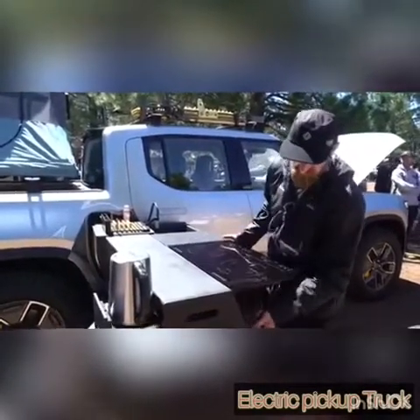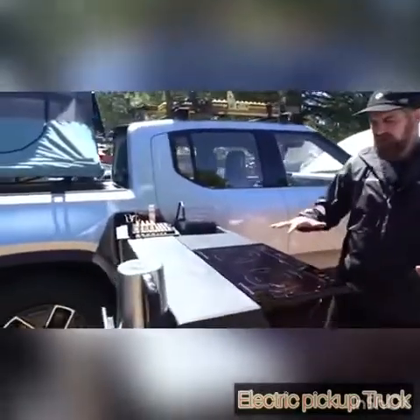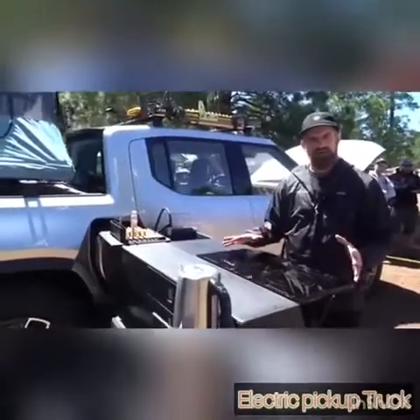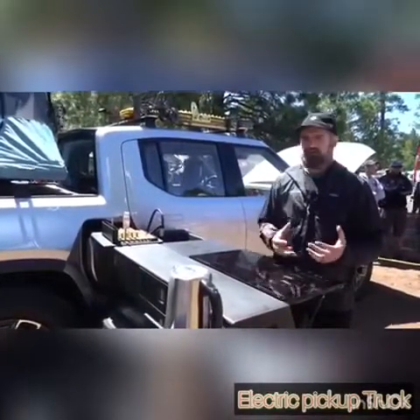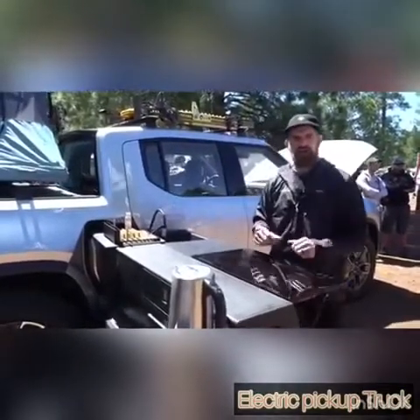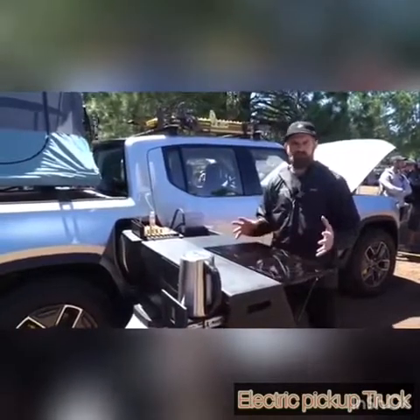The reason we have this here is it's an overland show and an overland community. This isn't a production release ready-to-go kitchen — this is an idea, a concept, to get people excited. The same way we have the tent and some more off-road capable gear, we want you to look at this as an electric vehicle that's capable of going places.